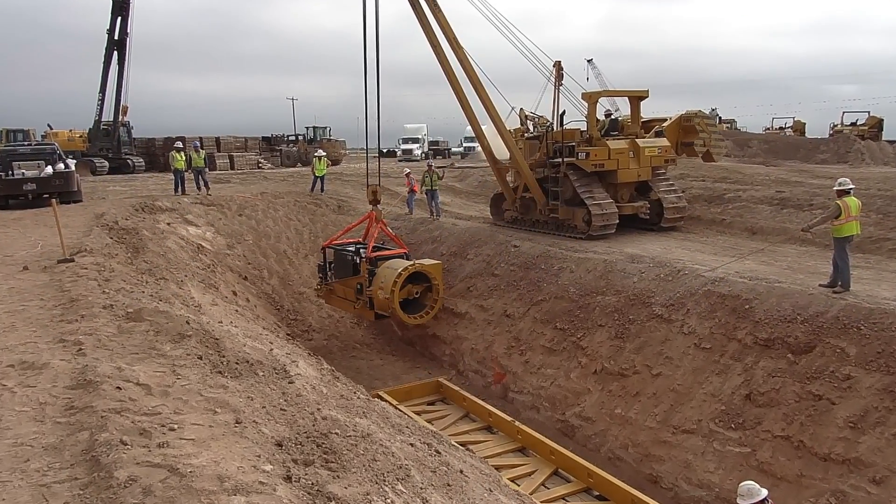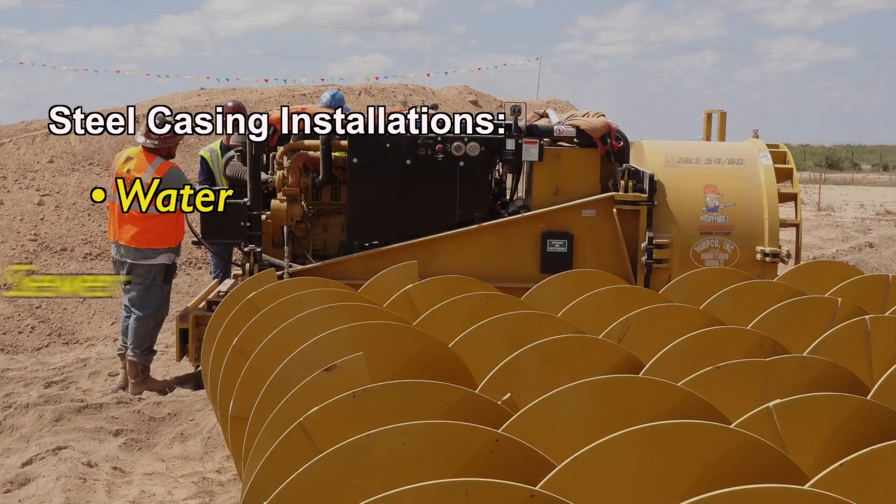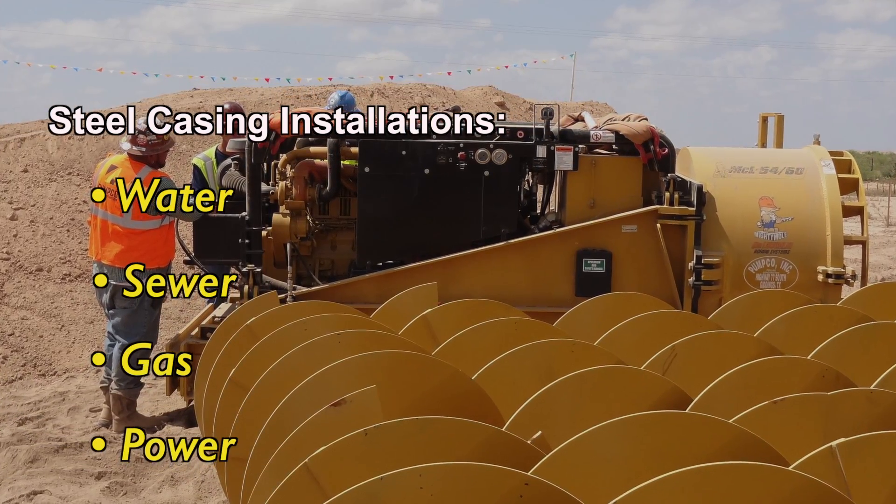For decades, Auger Boring has been the proven solution around the world for steel casing installations for water, sewer, gas, and power installations.